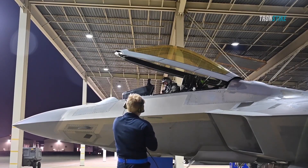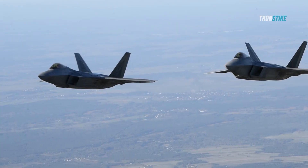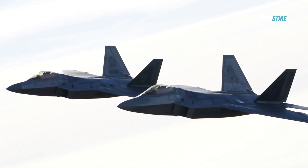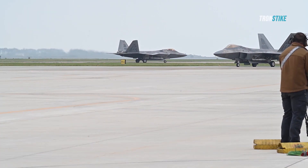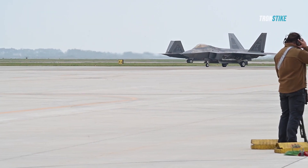This means that the F-22 can fly undetected deep into enemy territory and strike targets with precision-guided weapons before they even know it's there. The F-22 also has another feature that enhances its stealth: supercruise.